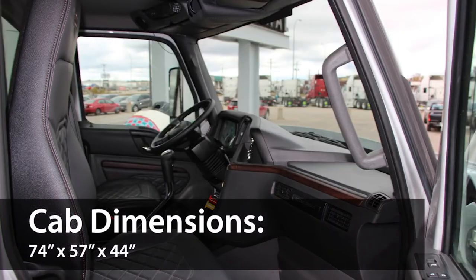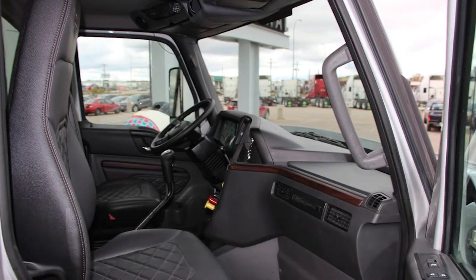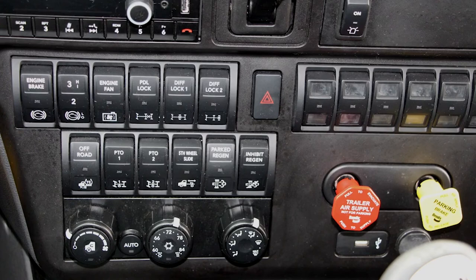On the inside, the HX offers more interior room than many competitive trucks, something anybody who works hard for a living can appreciate. Its angled-centered console places key controls at a close and easy reach, and the interior LED lighting provides superior visibility, safe operation, and longer life than conventional lighting.